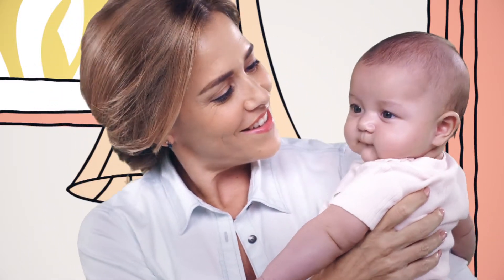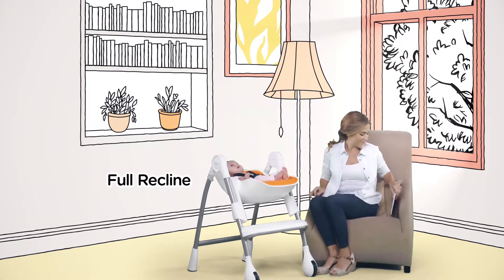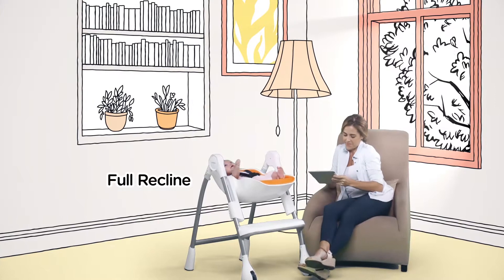As parents, we want to treasure every moment with our children. Their first smile, their first word, everything. When they're babies, there are easy ways to keep them comfortable and close by.